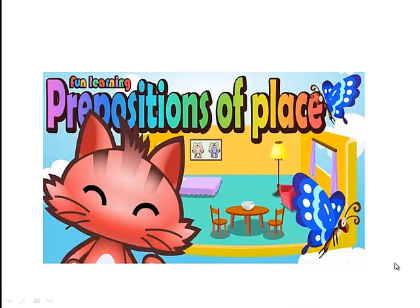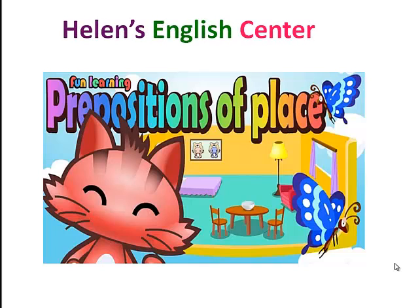Hello and welcome back to Helen's English Center. This lesson is on prepositions of place.